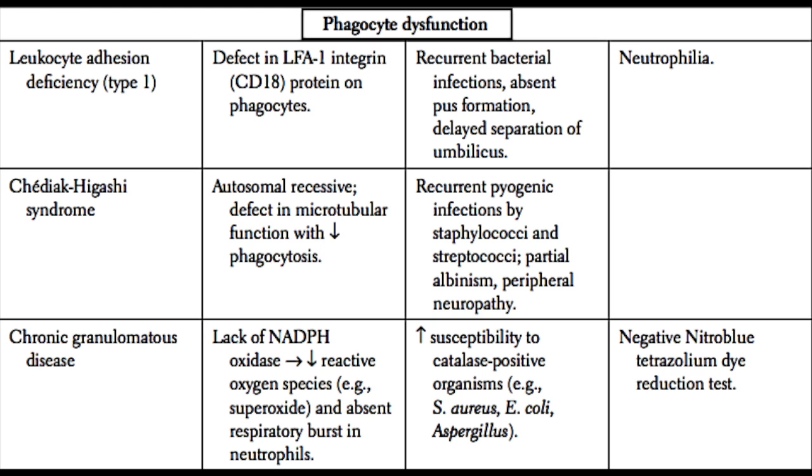Next, we have leukocyte adhesion deficiency. As the name implies, a leukocyte is unable to extravasate or exit the blood vessel into the tissues. If there's a local infection in a tissue, there will be a very low number of neutrophils at that site. As a result, you get recurrent bacterial infections and no pus formation, since pus is caused by the presence of neutrophils. These patients have abscesses without pus. A classic presentation is delayed separation of the umbilical cord, because umbilical separation requires neutrophils. These patients have very high levels of neutrophils in the bloodstream — a neutrophilia — since the neutrophils are unable to exit the vasculature.